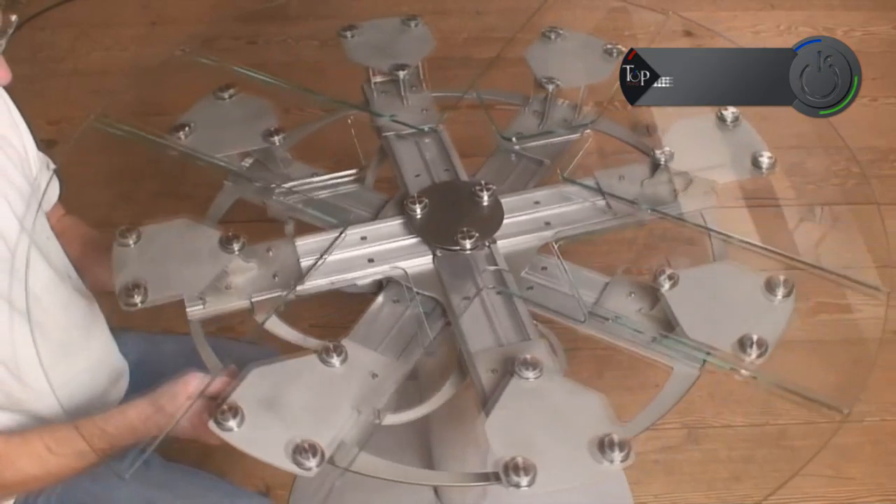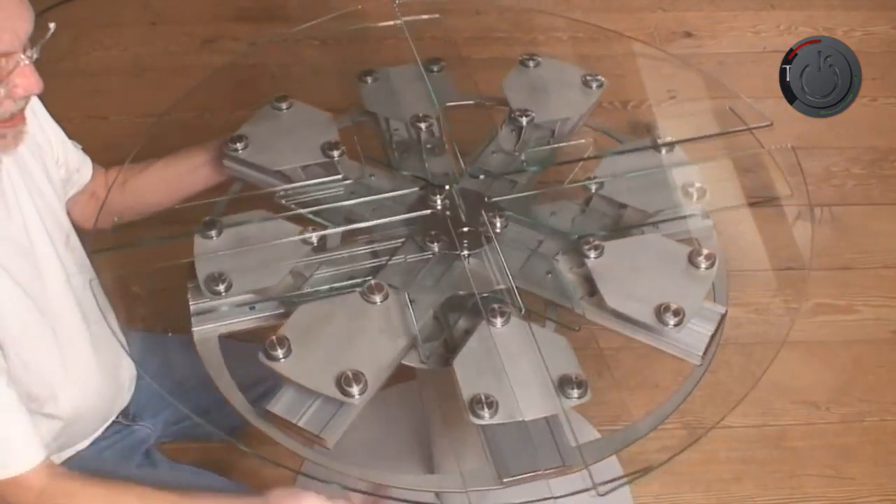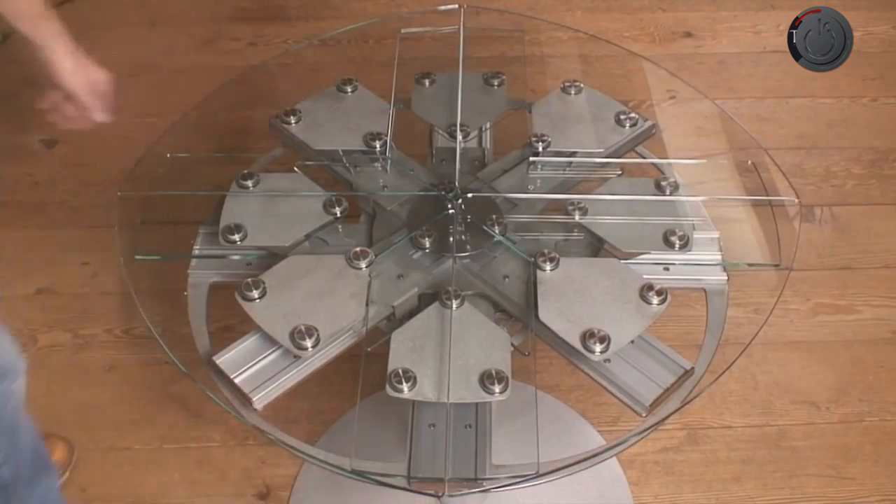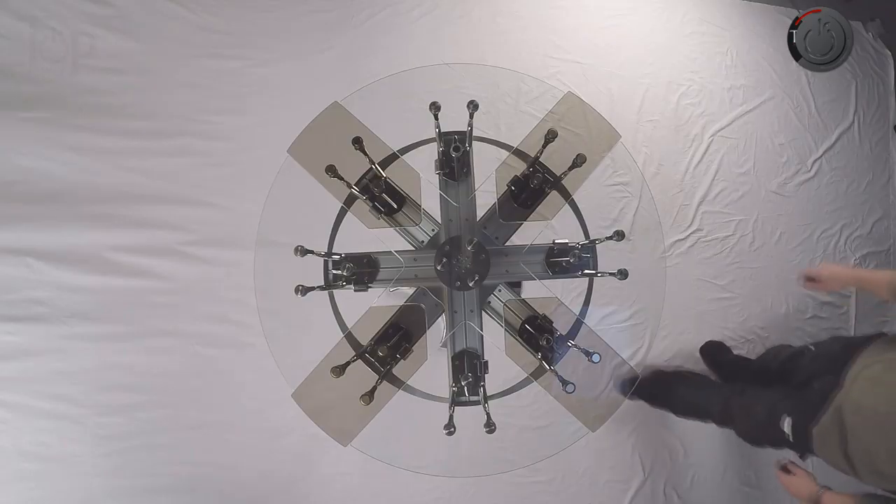Dearden's capstan table. Are you in search of a table that could be expanded as per the need and will shrink back to a smaller size when you want some more space? Dearden's capstan table is for you.